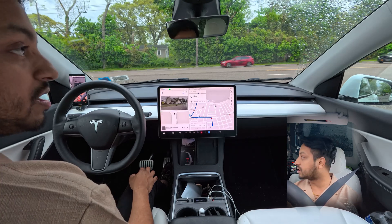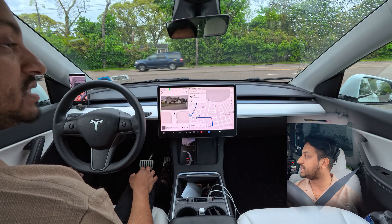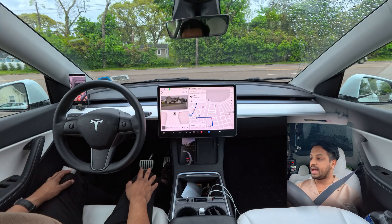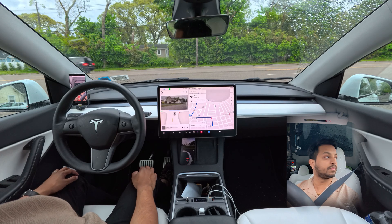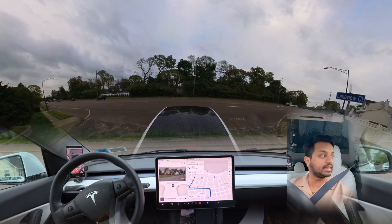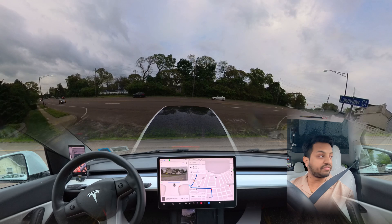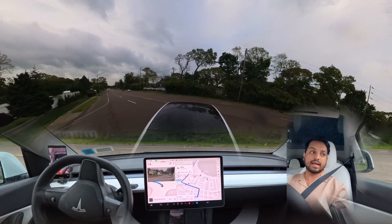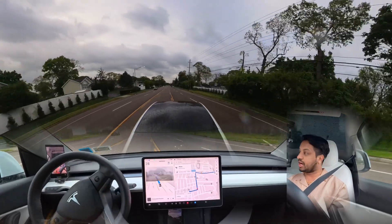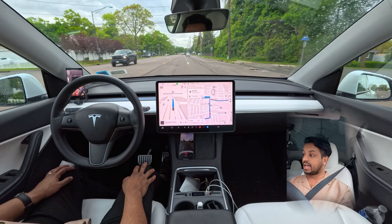There are other cars coming from our left side and a few from our right side. It should proceed — it is proceeding — and then it stopped again for some reason. Really not a big fan of this. Right now it should go, and right away it makes that move — very nice job, very fast, very very fast!